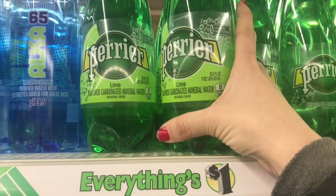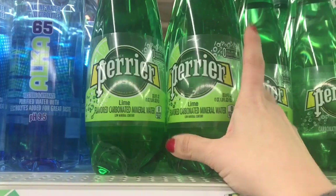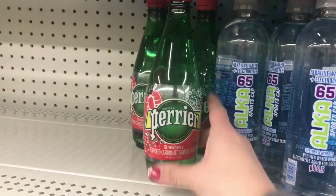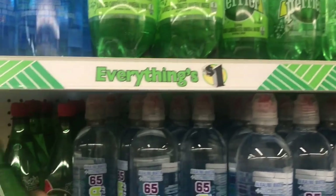Look at this giant Perrier — this is 33.8 ounces, which is an amazing deal. It comes in lime and the regular. I bought this strawberry one; it also comes in watermelon and orange. Look at the difference — those are some huge bottles for a dollar.